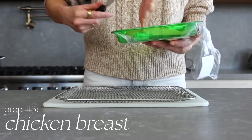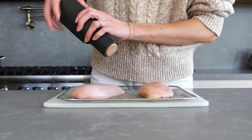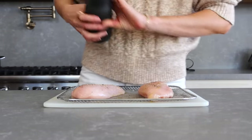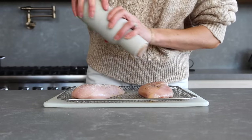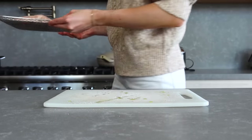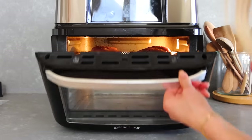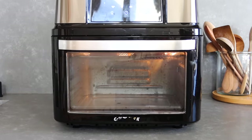Our last meal prep will be the chicken breasts. Prepping your protein in advance will save you so much time and energy throughout the week. We're keeping it very simple — just a little olive oil, salt, and pepper. Place the chicken breasts in the air fryer for 15 minutes or 25 minutes in the oven, until the chicken reaches an inside temperature of 165°F.